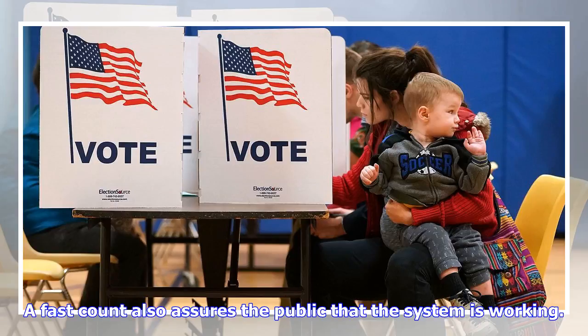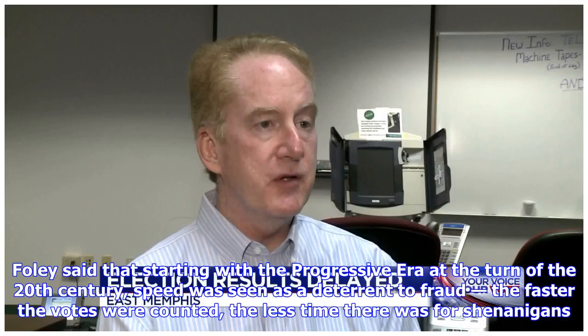A fast count also assures the public that the system is working. Foley said that starting with the progressive era at the turn of the 20th century, speed was seen as a deterrent to fraud — the faster the votes were counted, the less time there was for shenanigans.